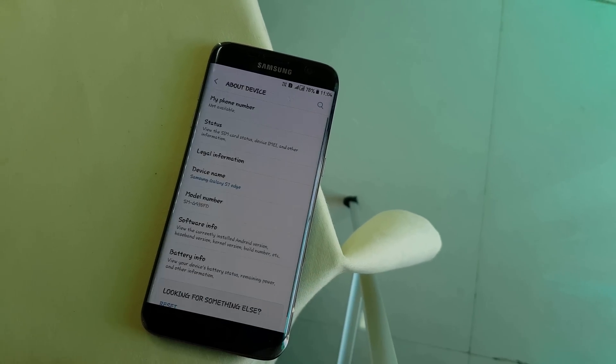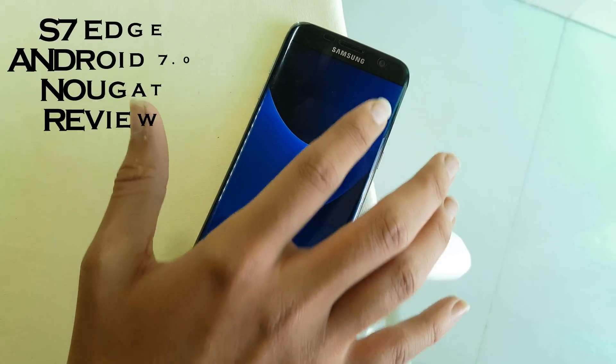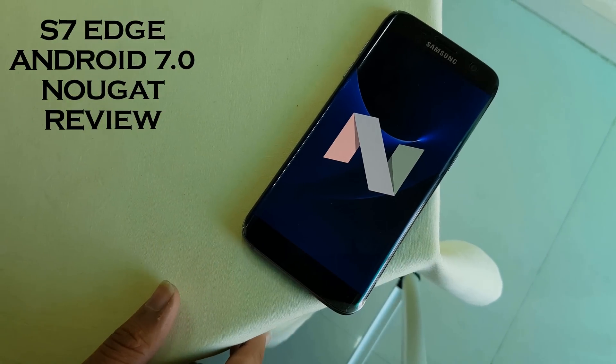Android 7.0 Nougat has just arrived on the S7 Edge and it comes with new great features. So it's time to review it. Guys, this is Scarefier from Novos — let's get started.